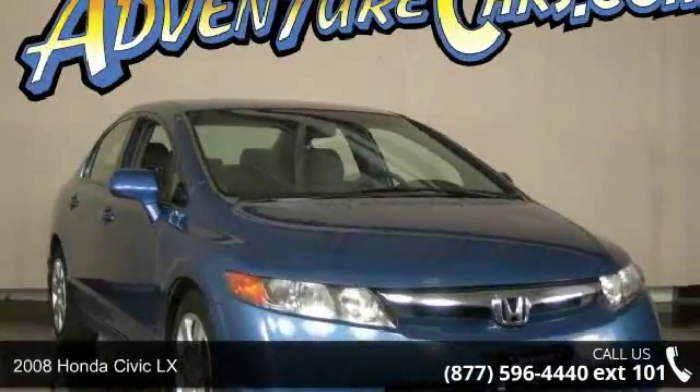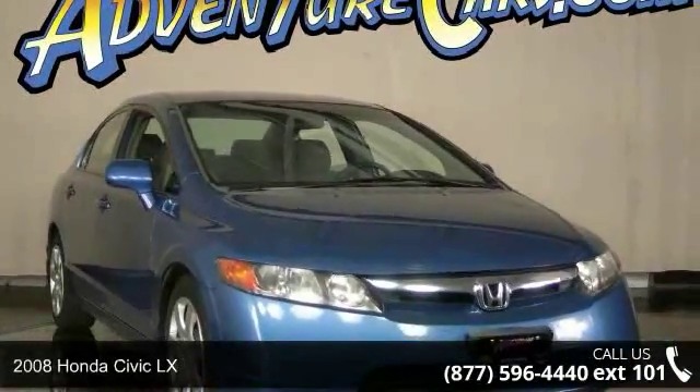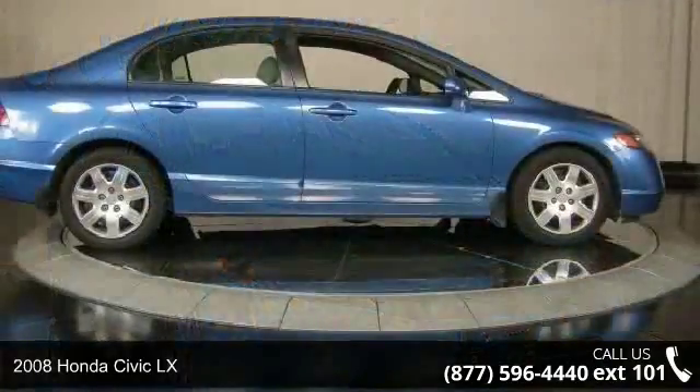Imagine yourself in this 2008 Honda Civic LX. This may be the set of wheels you've been looking for.